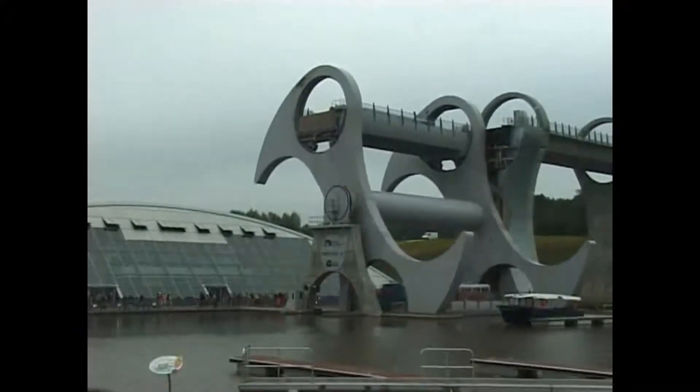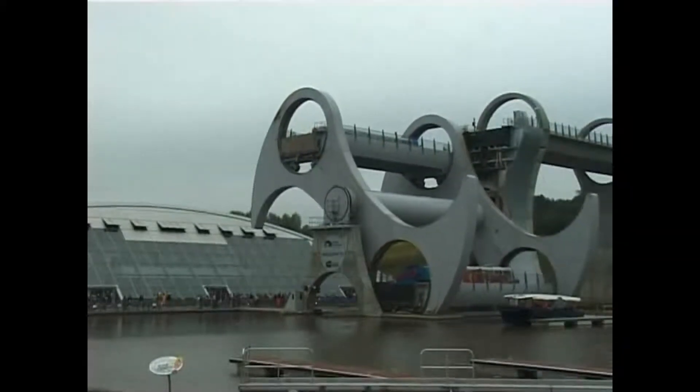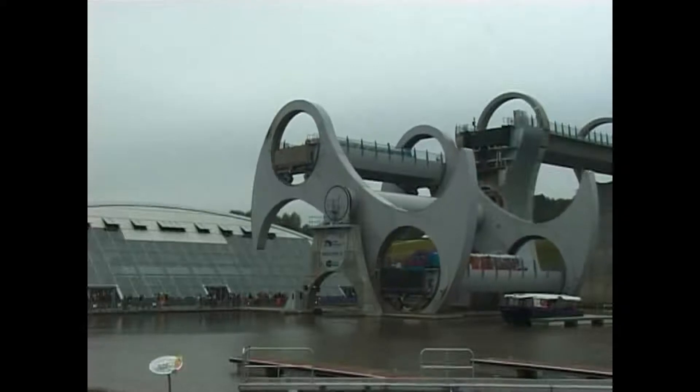Machinery of an unprecedented design is contained within the lift's main tower, and this ensures that the gondolas are always horizontal.